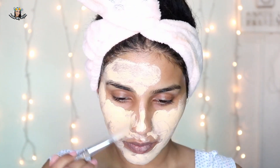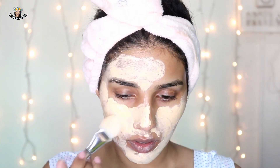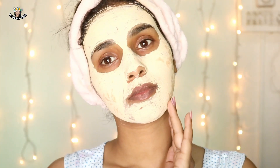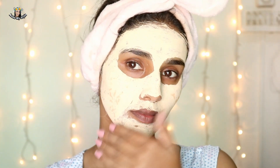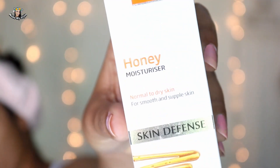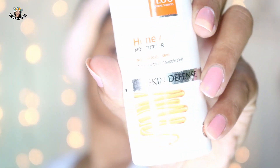My next step is the Mud Face Pack. I took a generous amount and applied it on my face. After 10 to 15 minutes I removed it with water. I cannot tell a visible difference on my skin, but I think oily skin can get the most benefits from it because it removes all the excess oils from the face and helps in firming and tightening the skin.